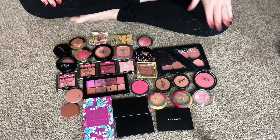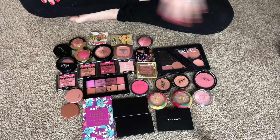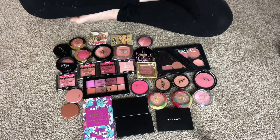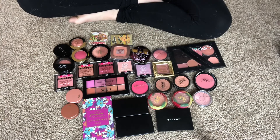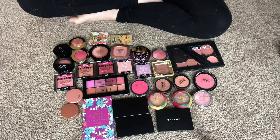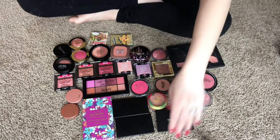Okay guys, we are back with another declutter. Don't mind my hair or the leggings in the frame, but today we are going to be decluttering my blush and bronzers. I figured why not — let's start with blush because I have a lot more of them. Let's just jump right into it because it's a mess.